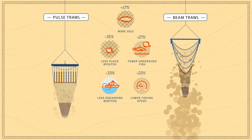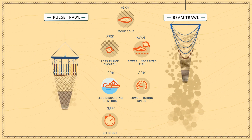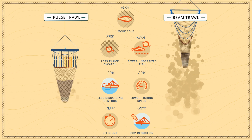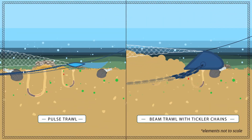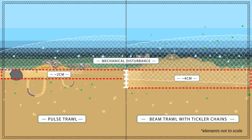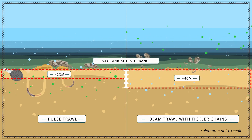Because pulse trawls are towed at a lower speed, the total fished area to catch the sole quota is lower, as well as the amount of CO2 emission. Pulse trawls are relatively light and penetrate less deep into the sediment, which causes less mechanical impact on the structure of the seafloor, the benthos and the functioning of the benthic ecosystem.